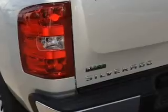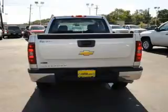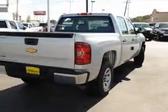Air conditioning, power door locks, power steering, an alarm system, an AM FM stereo with a CD player, an adjustable tilt steering wheel. Call today to schedule a test drive.